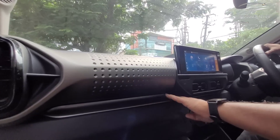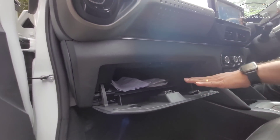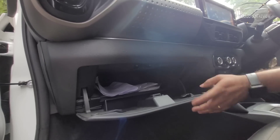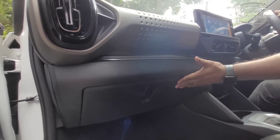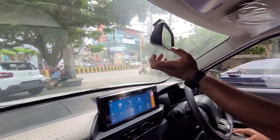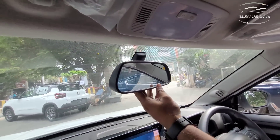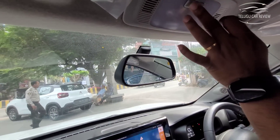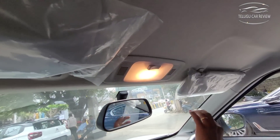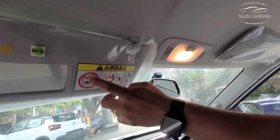There is a glove box which is reasonably deep. There is a spine/sunvisor area with a normal IRVM — it is not a day-night IRVM. There is a small edge, a halogen cabin light, a sunshade, and a vanity mirror on the left side.